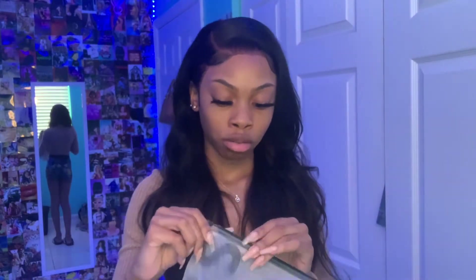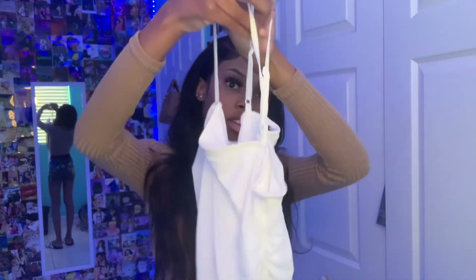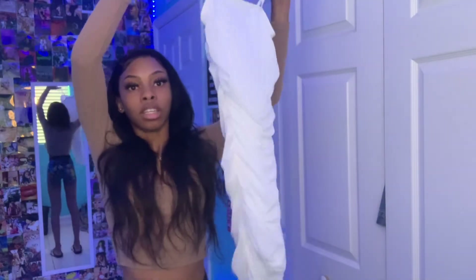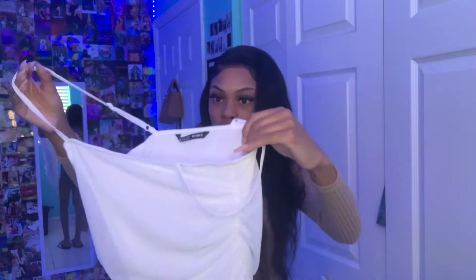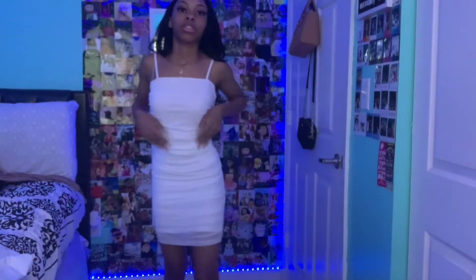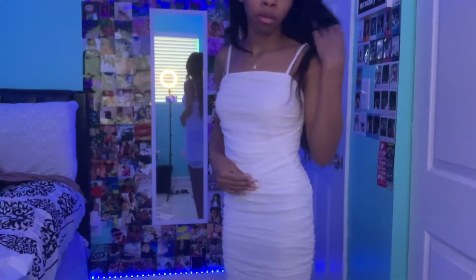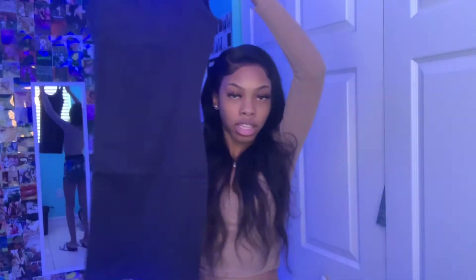Now getting into clothes — I got this dress. It's cute, I don't really know how to explain it. They have it in different colors but I got it in white. It has a pattern and it's pretty thick because it's double-lined inside.